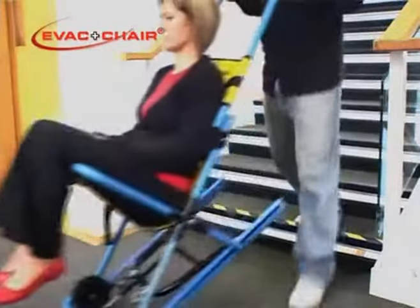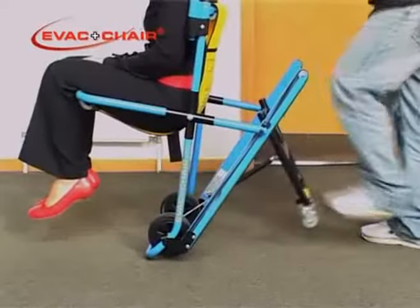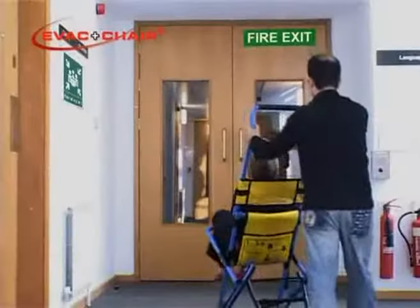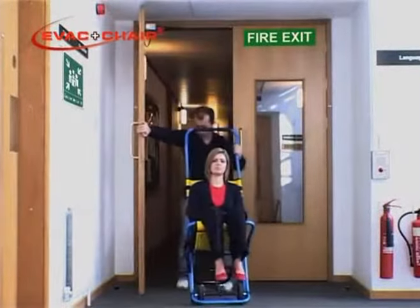On reaching the ground level, proceed a few paces from the stairs in the two wheel mode before deploying the trolley assembly. You are then ready to move along level ground in the four wheel mode to the designated assembly point.